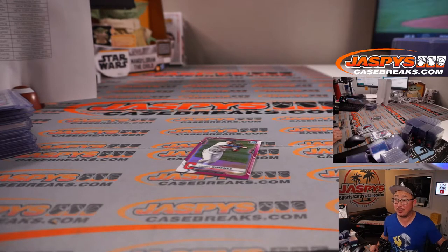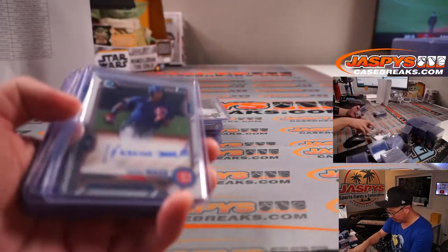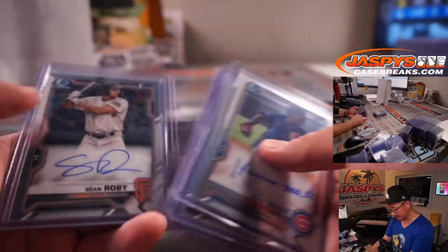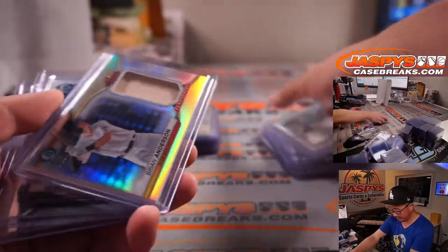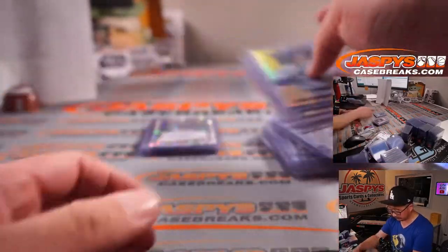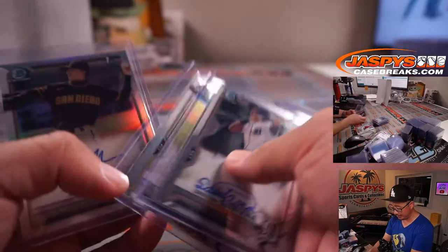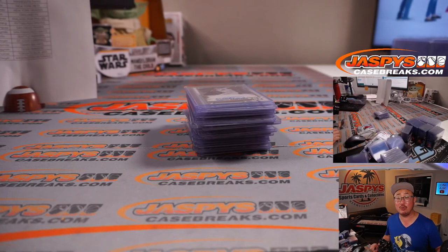That's another great case in the books. I'm Joe for JaspysCaseBreaks.com — thanks for watching, thanks for breaking with us. Let me do an autograph recap: Mycell Urbina was nice, some good color in here, Jazz Chisholm image variation, piece of Brian Anderson's lumber, Bobby Witt Jr. was the one-per-case and that was pretty strong, Yiddy Cap, some atomics, Christian Santana, Shailen Polanco was pretty nice, and we started off with Jagger Haynes. Thanks for watching and breaking with us — I'm Joe Jaspy, see you next time. Bye!